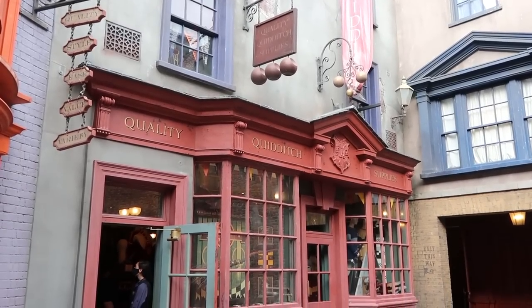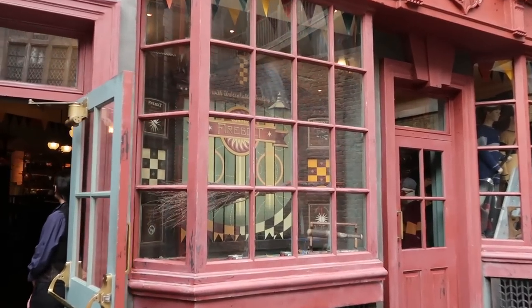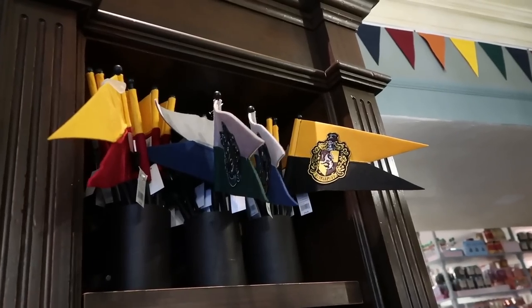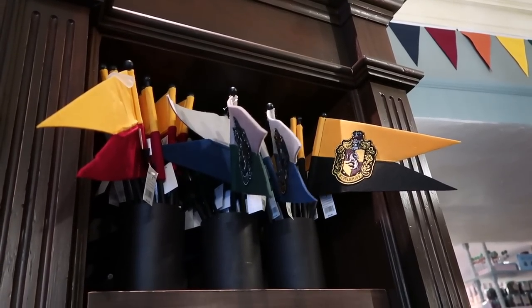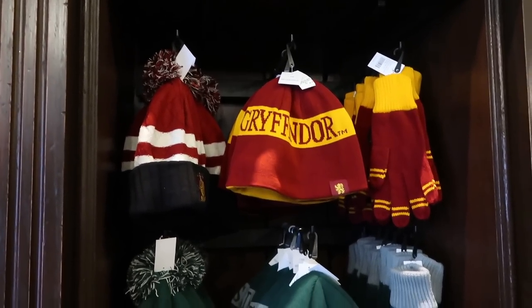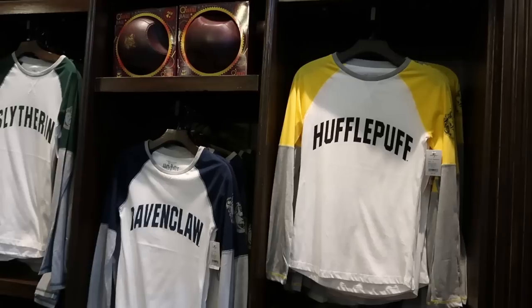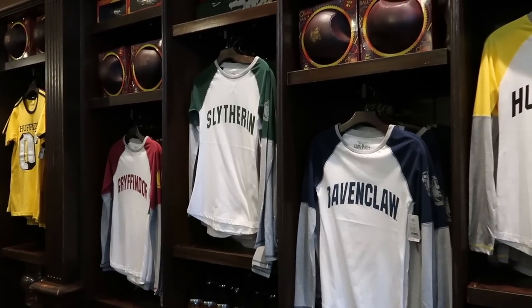Our next stop is Quidditch supplies, because of course we need our Nimbus 2000! Just kidding — the next best thing is the Firebolt. Oh, we need our flags, Maria — flags for the Quidditch game to represent our house. We totally need flags! Also you need your winter gear, of course in all the houses. These come in all the houses and will be perfect for back to school.